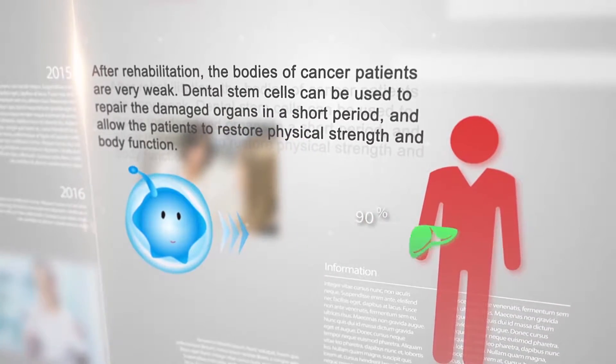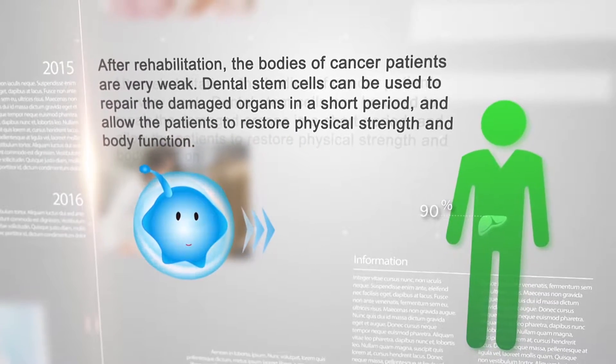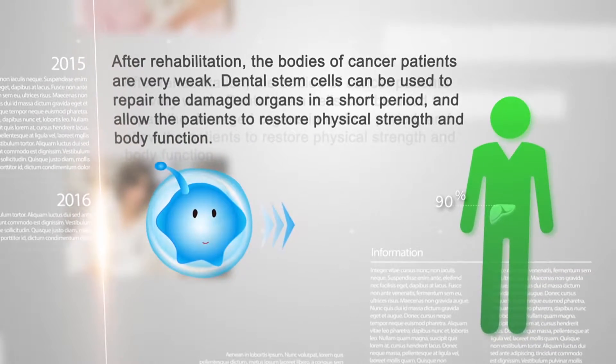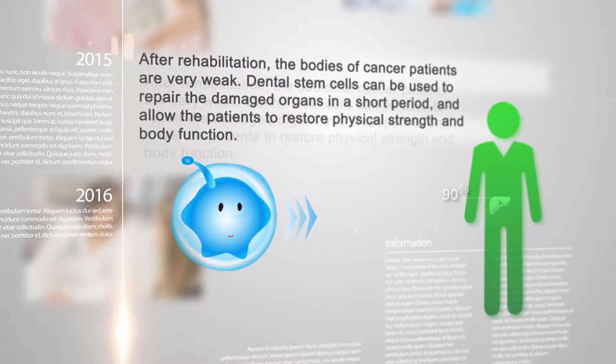After rehabilitation, the bodies of cancer patients are very weak. Dental stem cells can be used to repair the damaged organs in a short period and allow the patients to restore physical strength and body function.